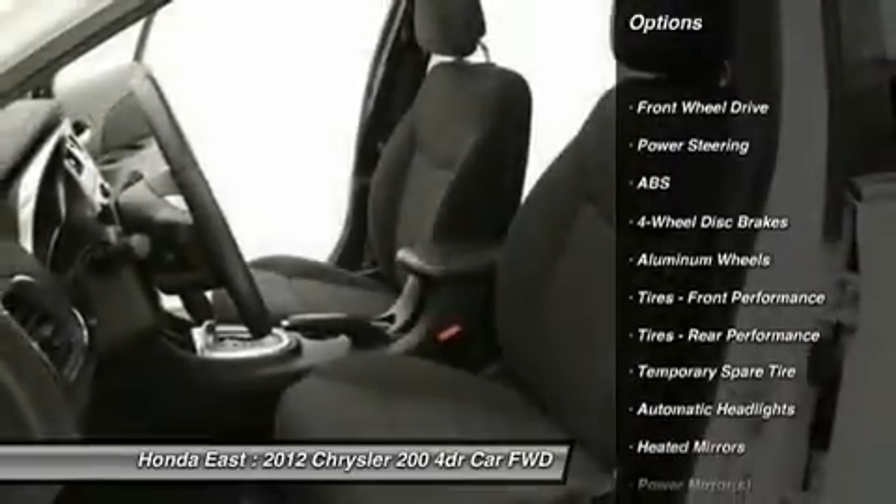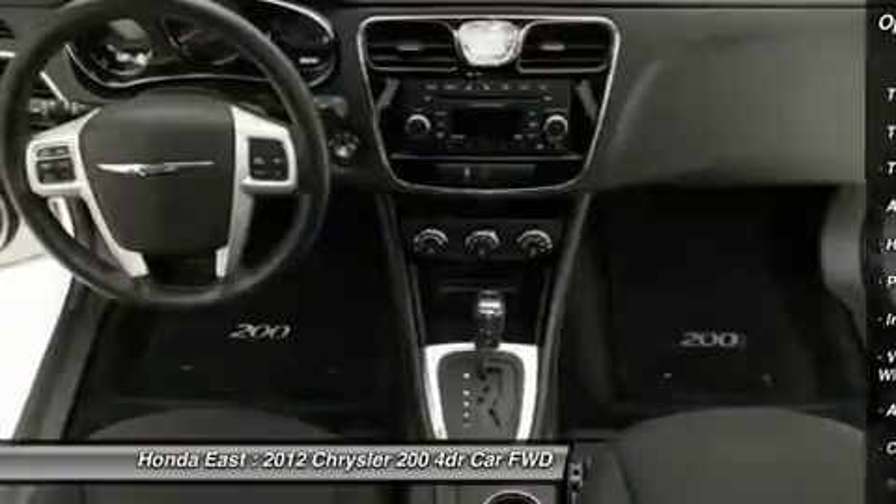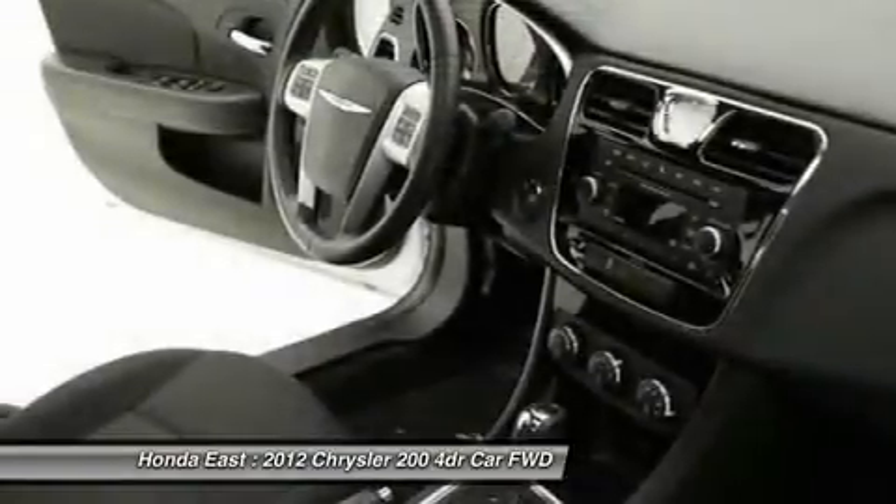Low tire pressure warning, power driver seat, remote keyless entry, security system, split folding rear seat, and traction control.